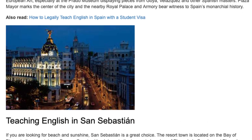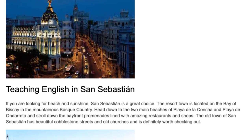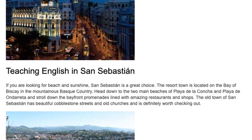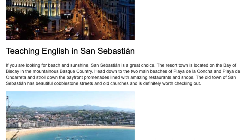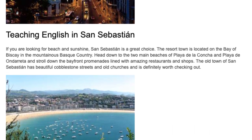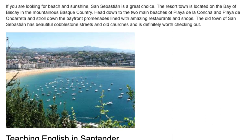Teaching English in San Sebastián. If you are looking for beach and sunshine, San Sebastián is a great choice. The resort town is located on the Bay of Biscay in the mountainous Basque country. Head down to the two main beaches of Playa de la Concha and Playa de Ondarreta and stroll down the bay front promenades lined with amazing restaurants and shops. The old town has beautiful cobblestone streets and old churches and is definitely worth checking out.